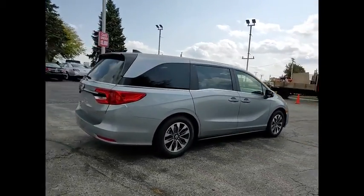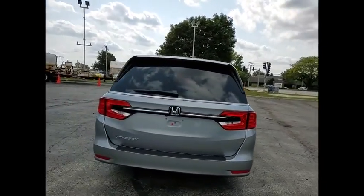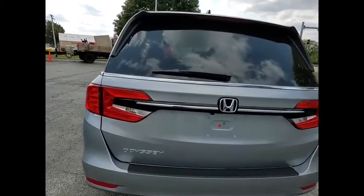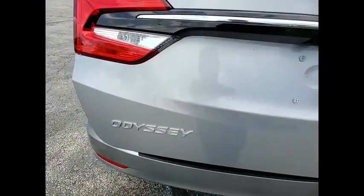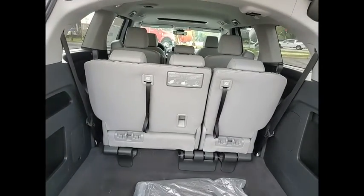This vehicle has less than 100 miles. Here are some of this vehicle's great options: electronic stability control, power lift gate, brake assist, traction control, remote keyless entry, fog lights, power moonroof, four-wheel disc brakes, speed control, rear window defroster.